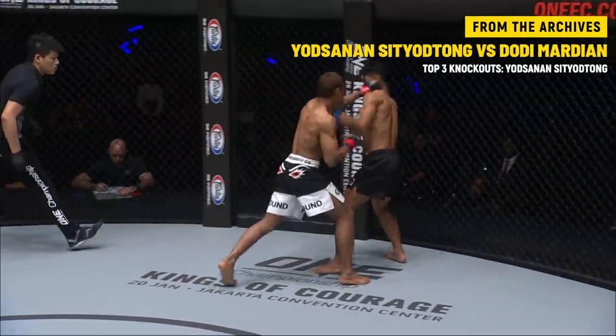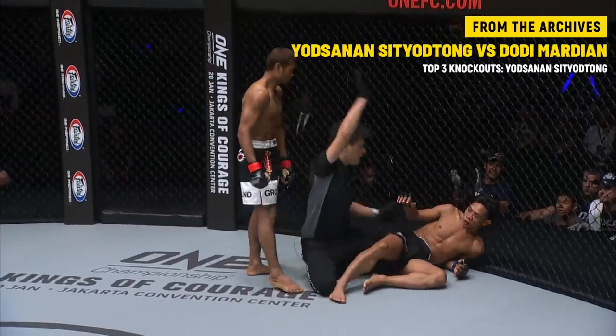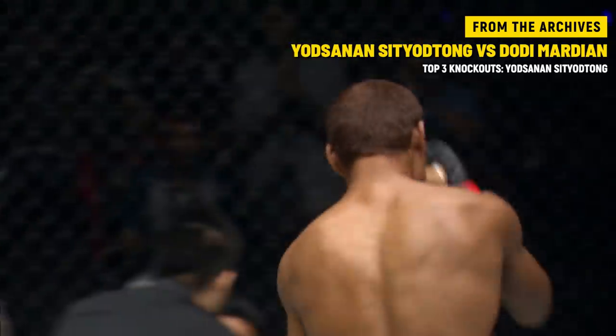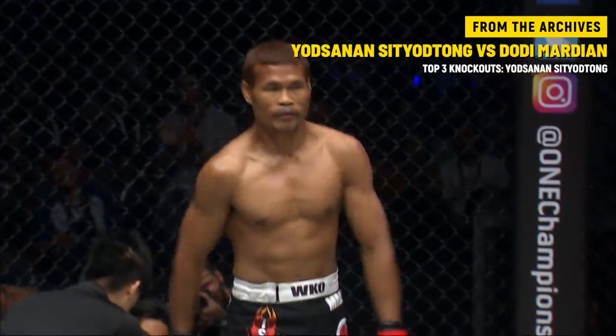The Dodi Mario would be right for the picking with that left hand. He was just standing right up against the cage. Yotsinant backed him up, perfectly timed with the jab, waited — boom — put the left hand on him.